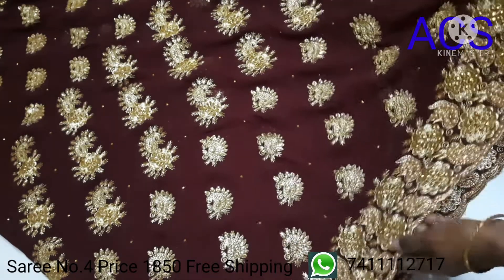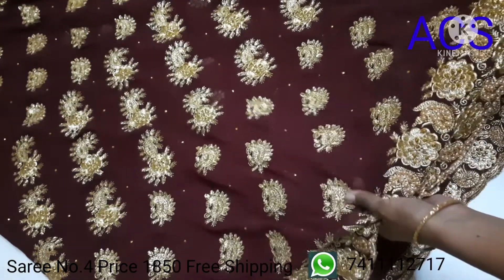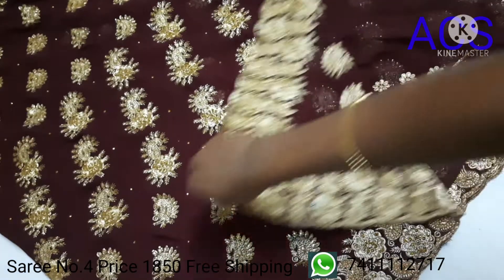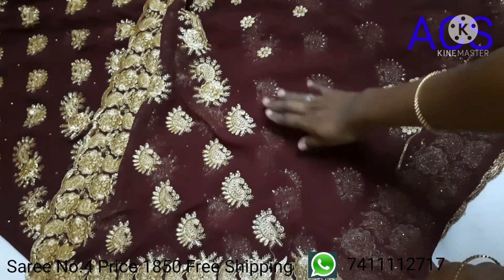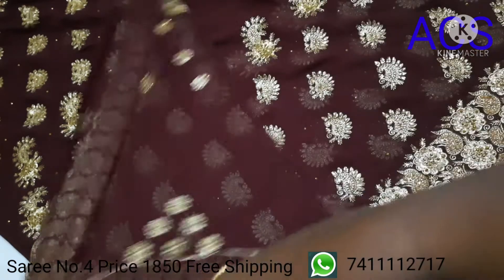The pallu of the saree has rich embroidery motifs in the border with cut work and stone work. The blouse piece has a minimal design. This saree can be a perfect party, function, or any occasion wear.